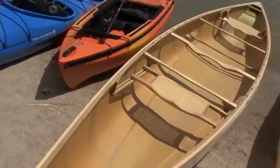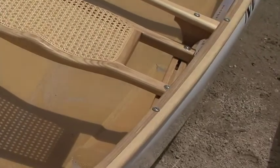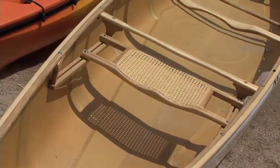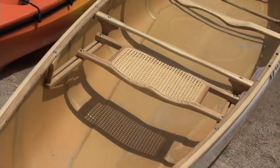This boat also has some additional features, including an adjustable seat. That's the Expedition 176, designed to take a good load into the woods for two, three weeks, or even a month. The function of the sliding seat is to accommodate weight changes as you eat through your provisions, allowing you to trim the boat properly so it remains efficient.